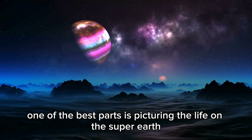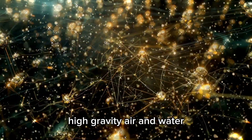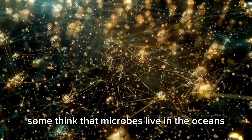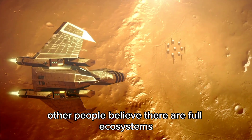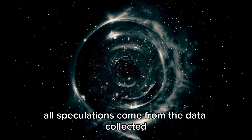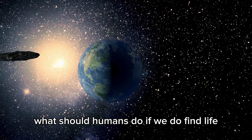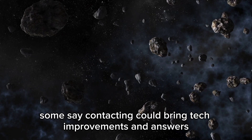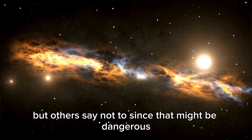One of the best parts is picturing life on this super-Earth. Because of its unique setting — high gravity, thick atmosphere, and water — life may have evolved in new ways we've never seen. Some think microbes live in the oceans, while others believe there are full ecosystems adjusted to the planet's conditions. The super-Earth has also sparked debate on whether we should reach out to any potential aliens, with some saying contact could bring technological improvements, and others warning it might be dangerous.